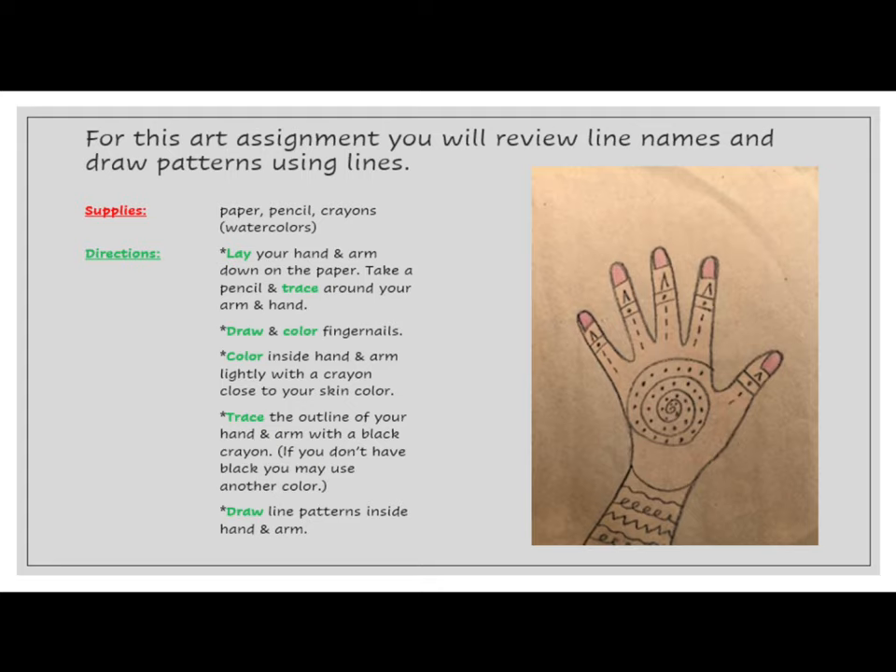First, lay your hand and arm down on the paper. Take a pencil and trace around your arm and hand. Next, draw and color fingernails. Color inside the hand and arm lightly with a crayon close to your skin color. Then trace the outline of your hand and arm with a black crayon. If you don't have a black crayon, you may use another color.